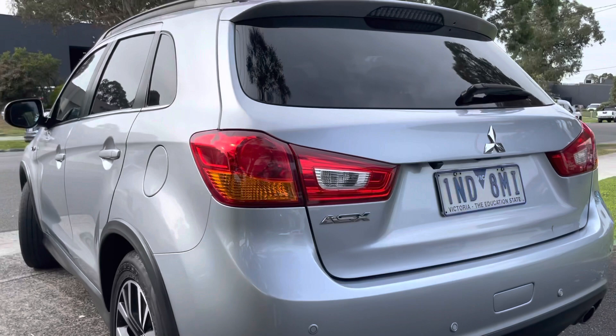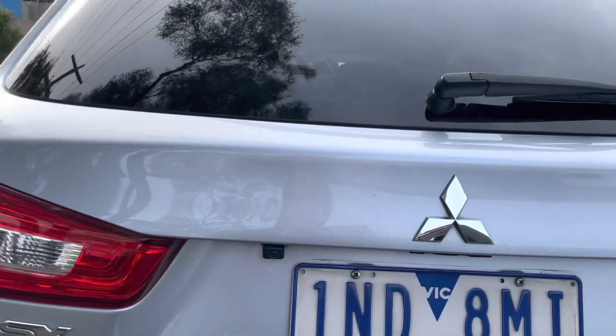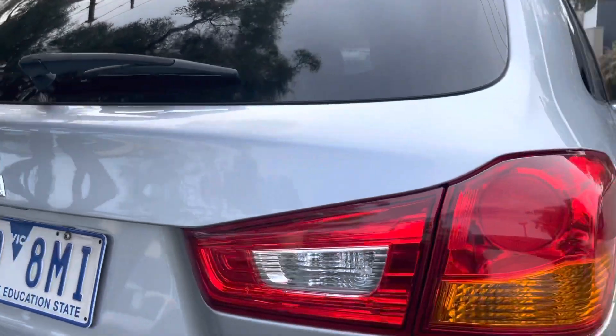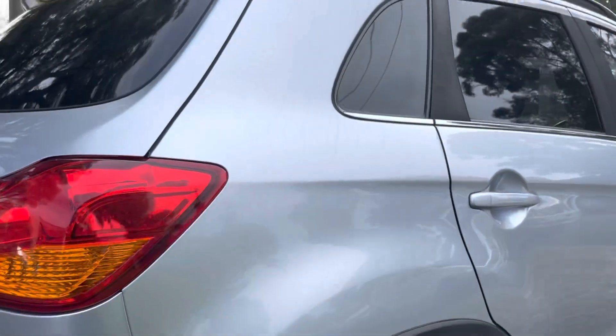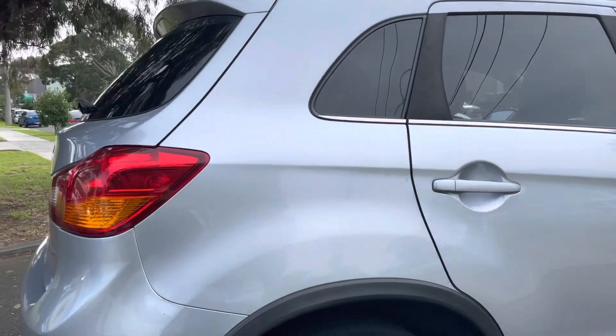Perfect first car or second economical runabout. Perfect family car as well. It does have a big boot space to suit any bulkier items such as prams or car seats. This will suit a lot of your needs. It's a very neat little car.